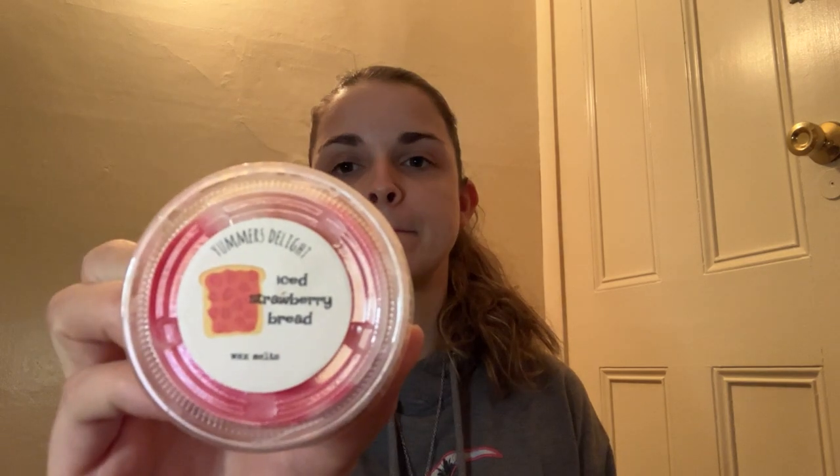Another Yummer's Delight is Iced Strawberry Bread. This one doesn't want to pop out but that's what it smells like — it smells like strawberry and fresh baked bread. I like it, but I do have a lot of scents already similar to this, and I know there are a couple of other ladies that do like strawberry and bread scents, so I am going to pass that one along.